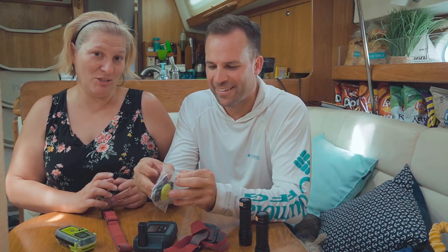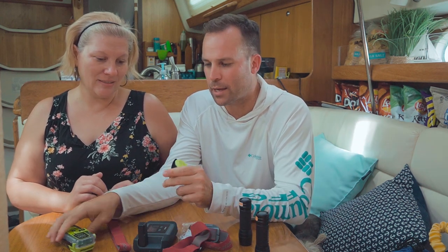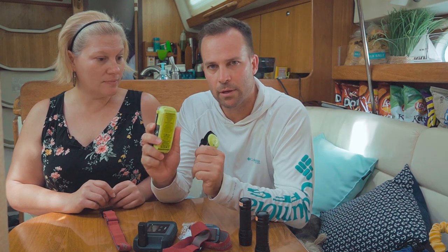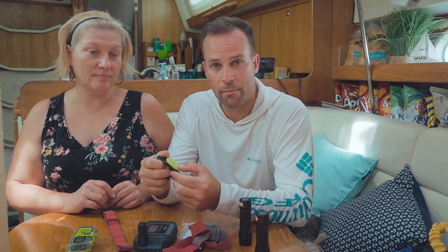The cute little bracelet we mentioned — it looks like a watch. Olivia will wear this, and if it gets 30 meters from the actual device, it will set an alarm for man overboard and we'll be able to track the GPS of the wristwatch. If we have a man overboard, the biggest problem is finding them — just a bobbing head in six-foot waves. This gives us a better chance of rescuing someone.